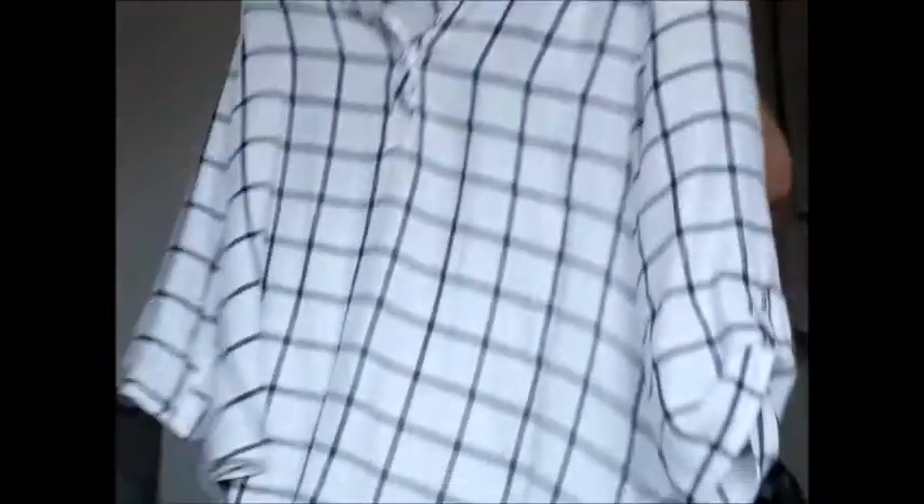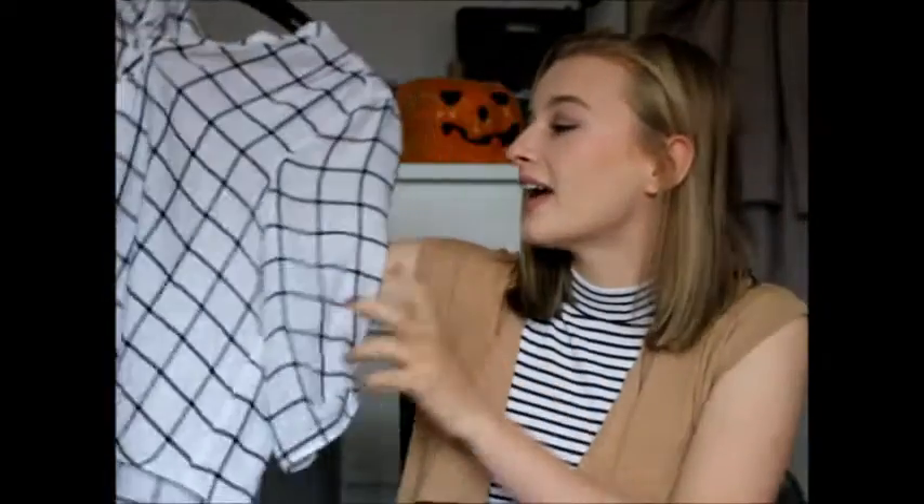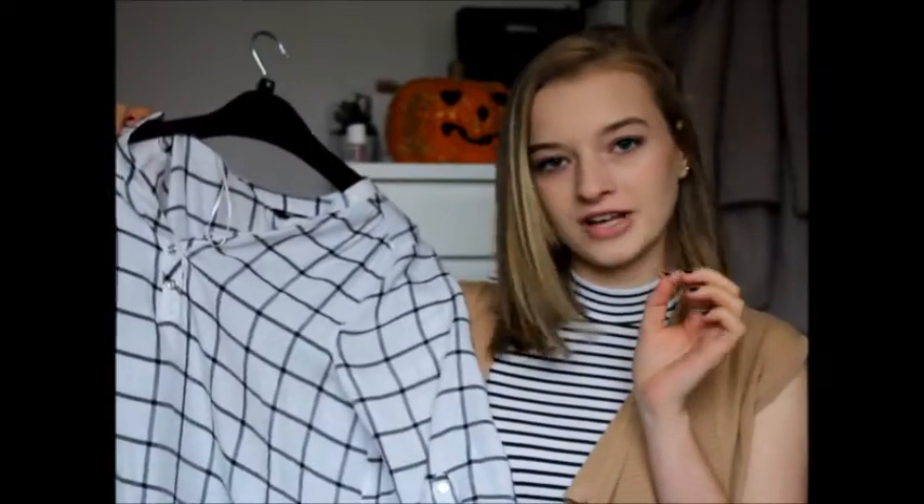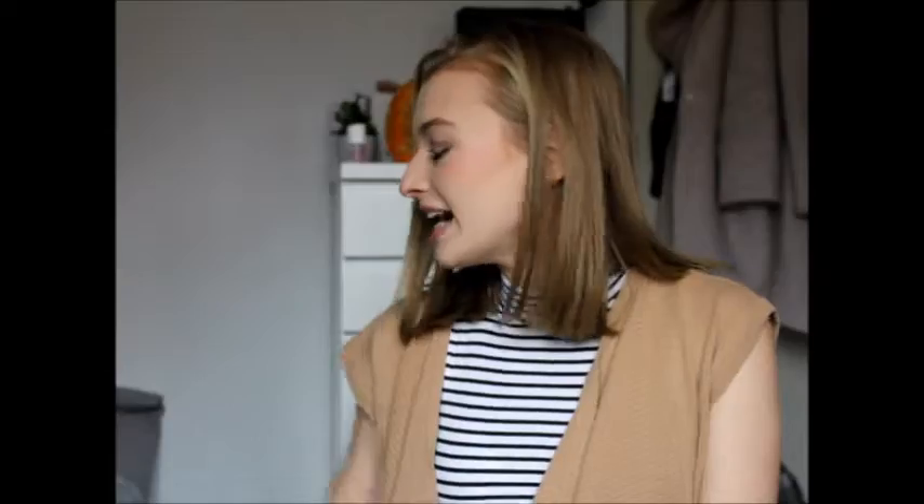The next thing I'm going to show you is a t-shirt. It's white with black squares. I didn't actually buy this — my nan gave it to me. She bought it for herself and said she was never going to wear it, so I took it. I actually quite like it and I think if I style it nicely it could look really nice with a few outfits I've got in mind. Yesterday I also bought this massive coat which I'm in love with.